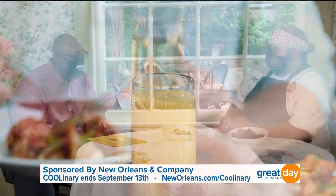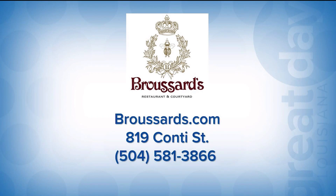Thank you for doing culinary. Thank you for having us here. For more information about Broussard's, go to broussards.com. You can call them at 504-581-3866, or just come on down to 819 Conti Street.